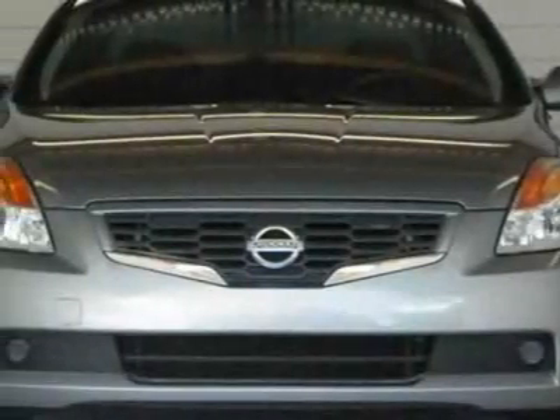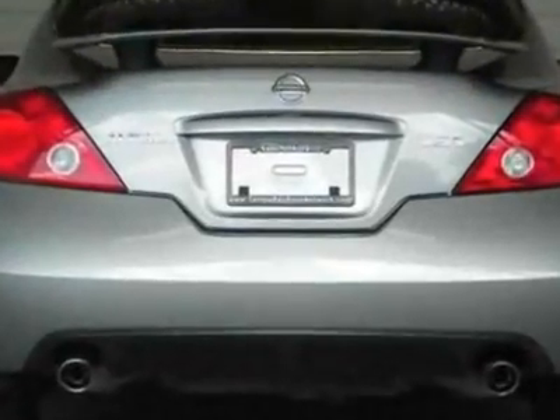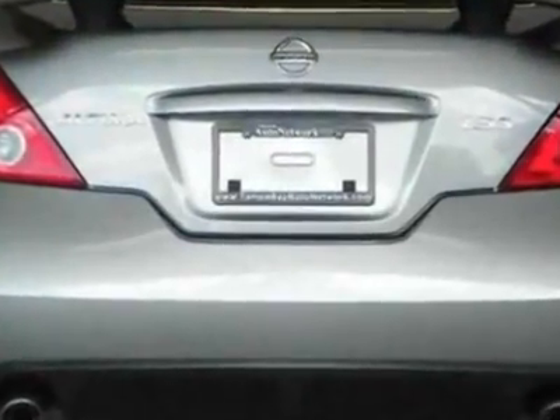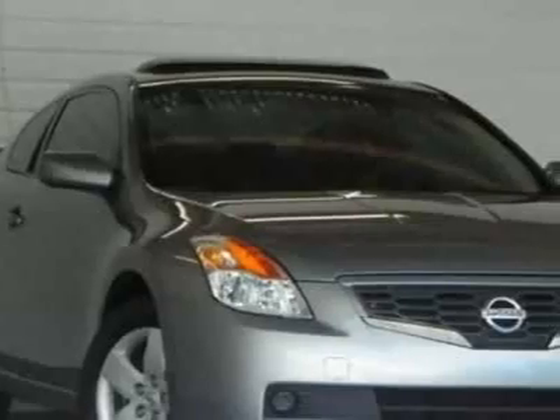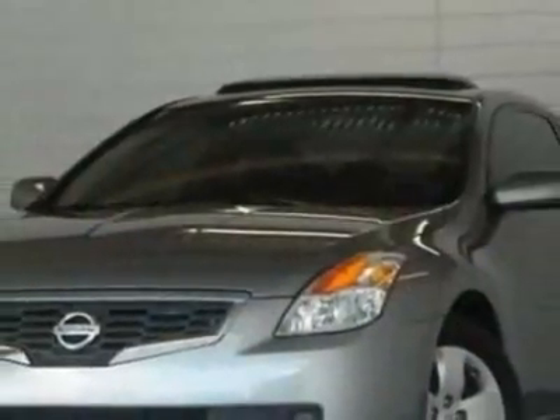Check out this 2008 Nissan Altima. This Altima has just under 56,500 miles. For your protection, this vehicle has a factory warranty. This vehicle gets 23 miles per gallon in the city and 31 on the highway.